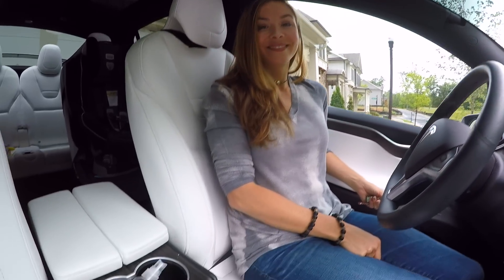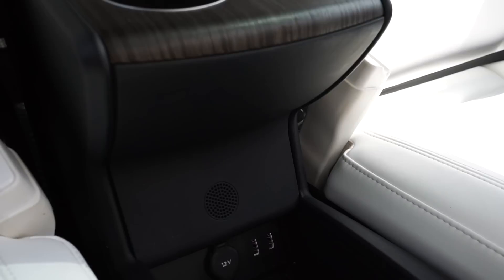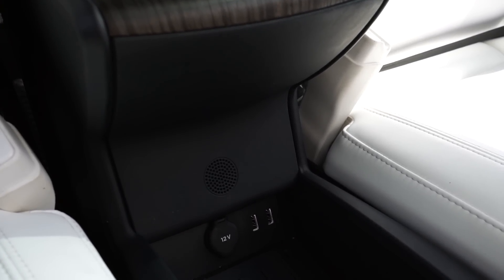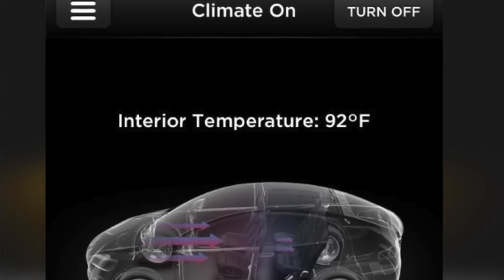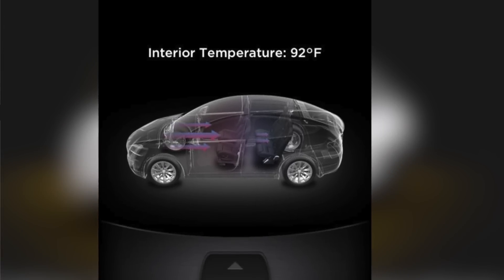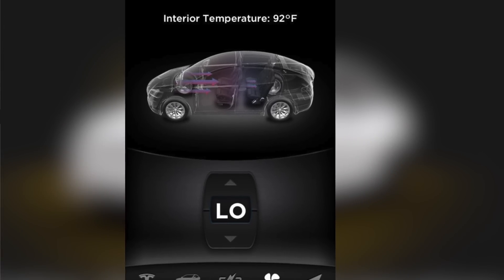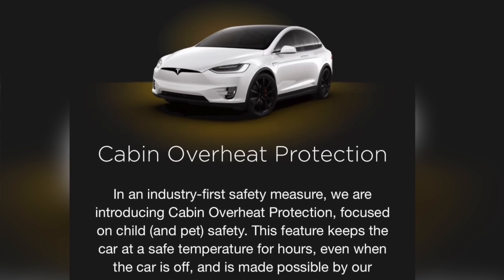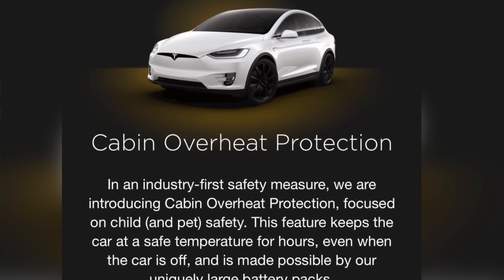See these little holes down here underneath the cup holder? That's where the cabin air temperature sensor is located. Within the app you can actually see what the temperature is inside your car and set it to cool or heat in advance. That's also where the cabin overheat protection feature comes in — you can have your car automatically manage the temperature when it gets to a certain level.